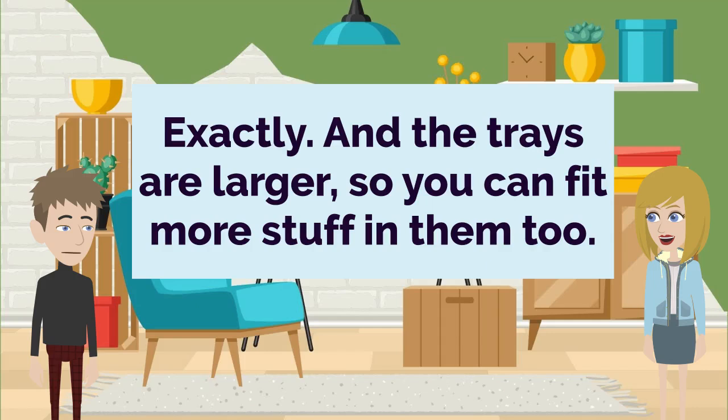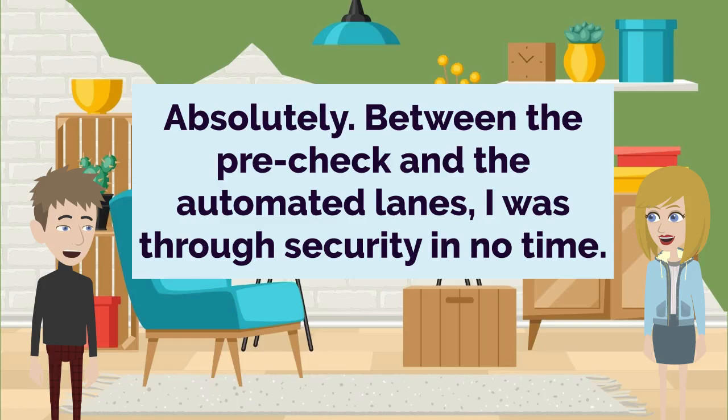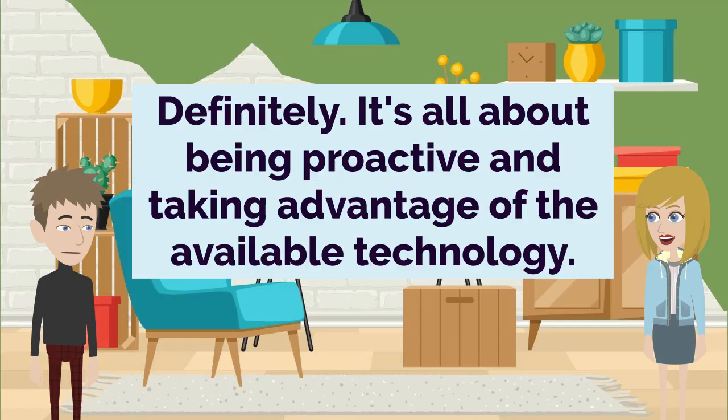Exactly. And the trays are larger, so you can fit more stuff in them too. That's really smart. Minimizing the bottlenecks makes a big difference. Absolutely. Between the pre-check and the automated lanes, I was through security in no time. That's fantastic. I'll have to keep those tips in mind for my next trip — anything to make airport security less of a headache. Definitely. It's all about being proactive and taking advantage of the available technology.